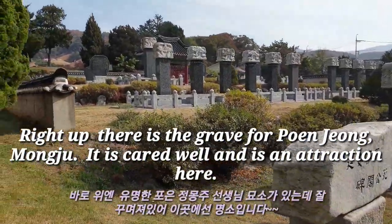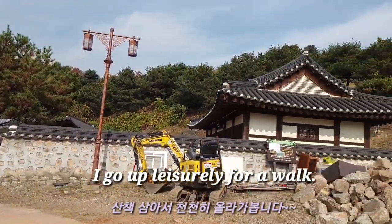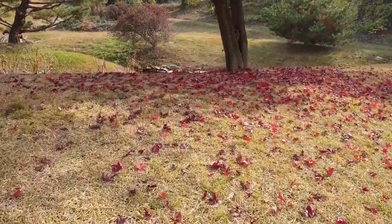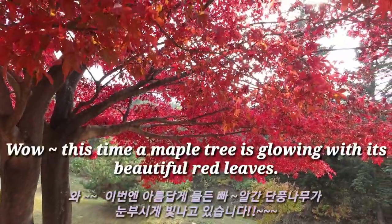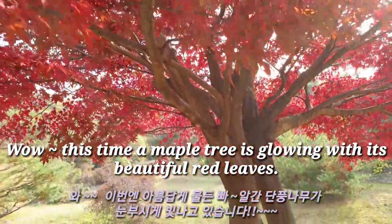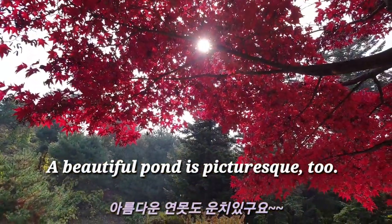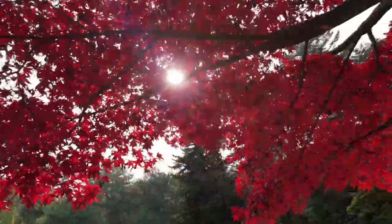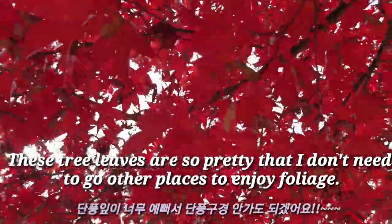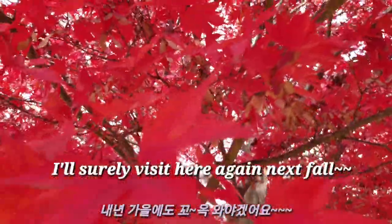There is a historic grape vine for Poon Cheongmongju, which is well cared for and is an attraction here. I go up lazily for a walk. A maple tree is glowing with its beautiful red leaves, and a beautiful pond is picturesque too. These tree leaves are so pretty that I don't need to go anywhere else to enjoy fall foliage. I'll surely visit here again next fall.